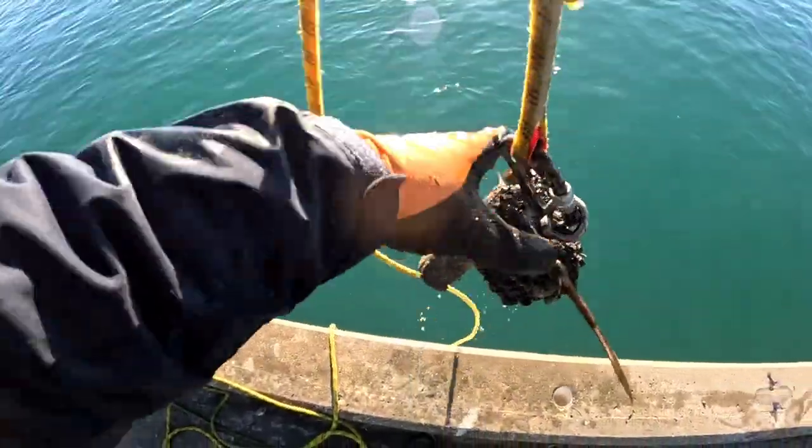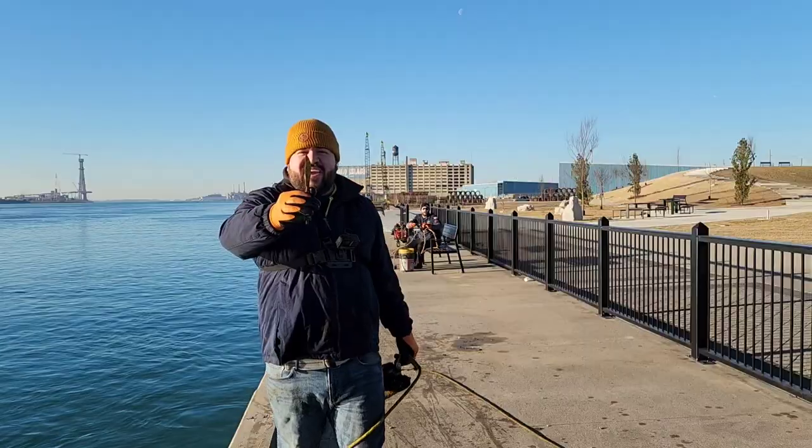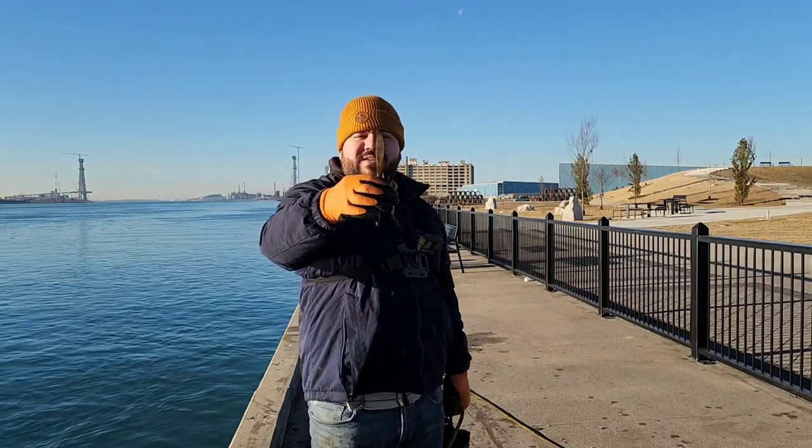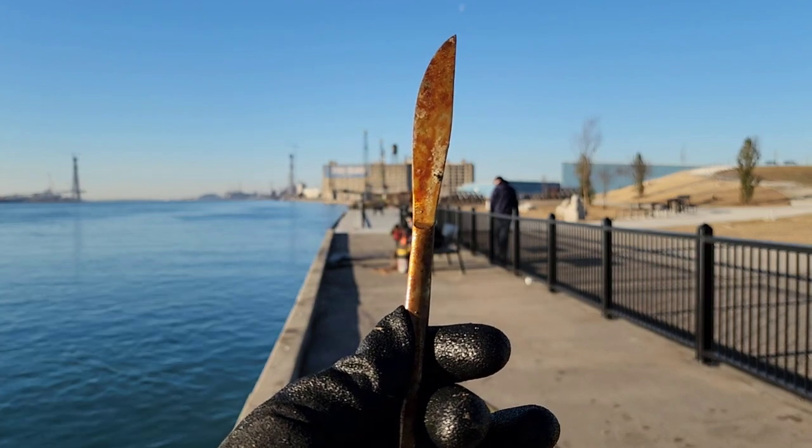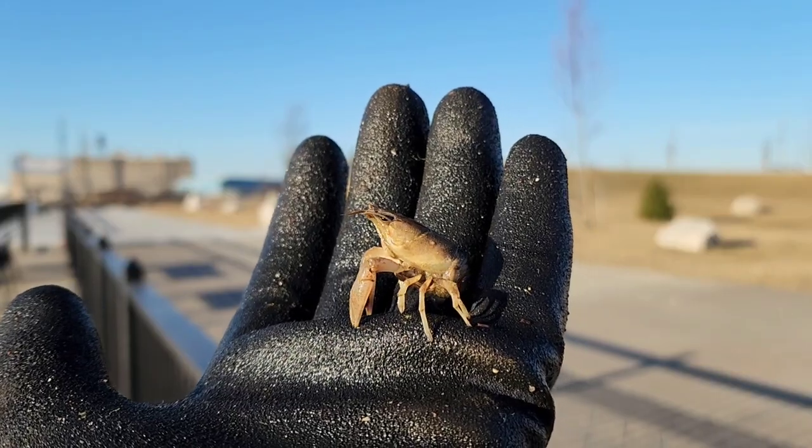Oh, we do got something! With my first throw over here I got myself a butter knife — my first knife of the day. And I also caught this little crayfish.